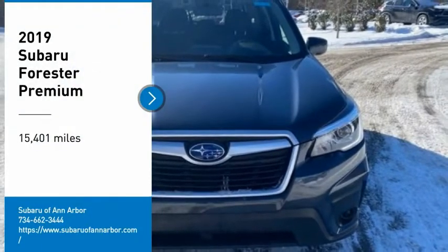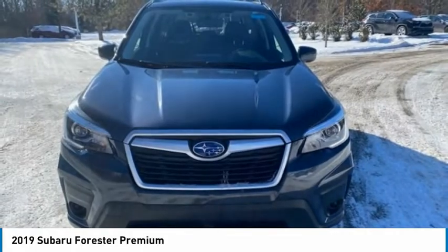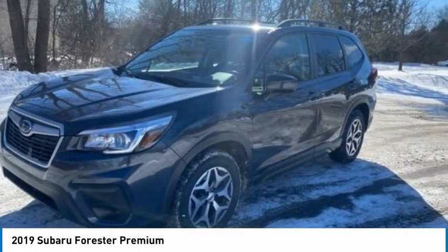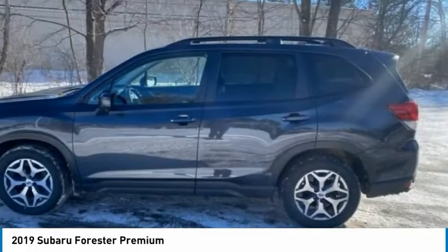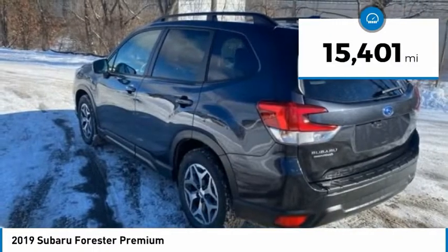Come test drive the 2019 Forester. The Subaru Forester is a sensible, practical and affordable vehicle. It has an impressive comfortable ride and handles well. This vehicle has less than 20,000 miles.